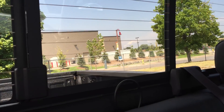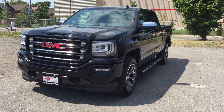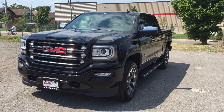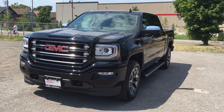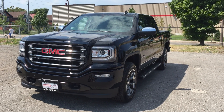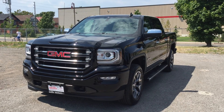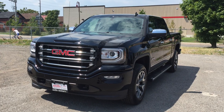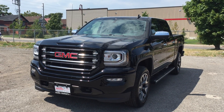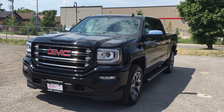Thanks to the power sliding rear window, you can open that up and let in some fresh air and help cool everything down. What a gorgeous looking vehicle both inside and out. It is also equipped with the safety and connectivity of OnStar as well as its very own 4G LTE WiFi hotspot, which means you can safely search the web whilst in the vehicle — great for passing time on longer rides.